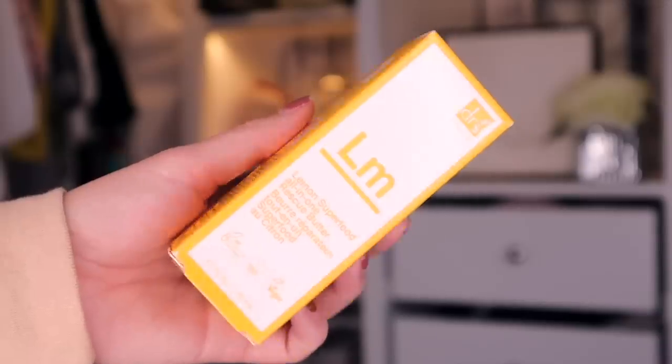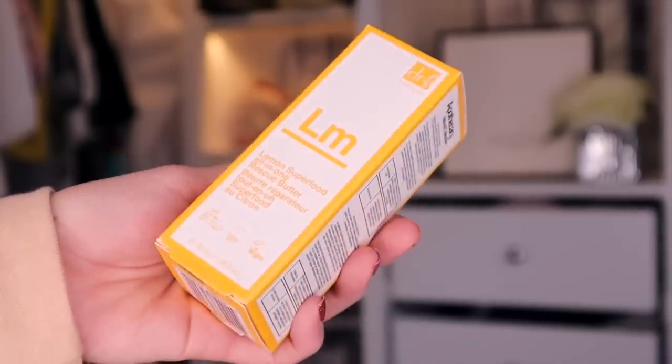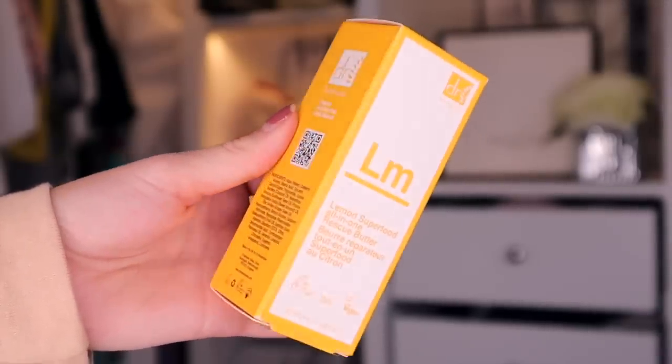Day number 15. Here we've got something by Dr. Botanicals, and this is the Lemon Superfood All-in-One Rescue Butter. So this, again, is an all-purpose balm. It's vegan-friendly and it's supernatural. We've already had the Dr. PawPaw balm — is this necessary? I guess you can use the Dr. PawPaw for the face, and this for the body. There we go, we've come up with a little plan. This one smells just like lemons.